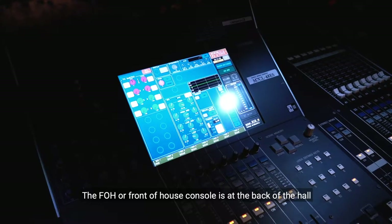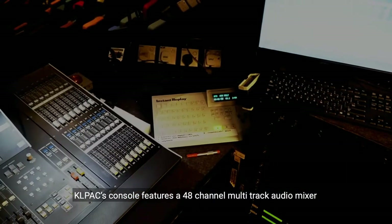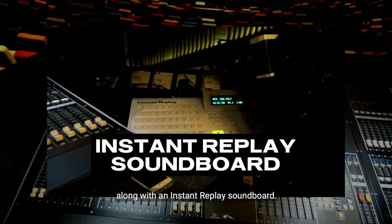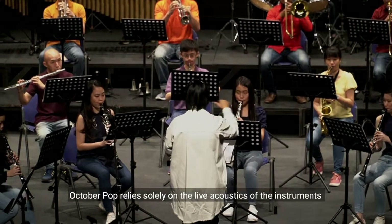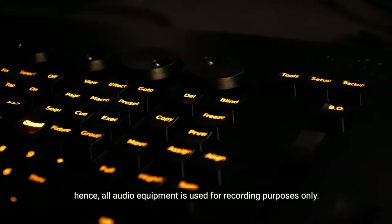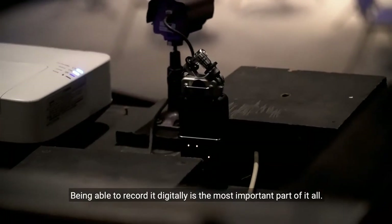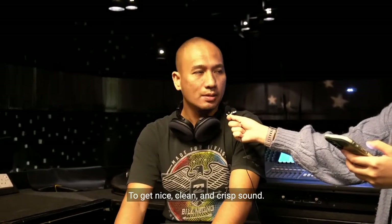The FOH, or front of house console, is at the back of the hall where all the mixing equipment is arranged. KLPAC's console features a 48-channel multi-track audio mixer that can capture all the individual instruments, along with an instant replay soundboard. Unlike other performances, October Pop relies solely on the live acoustics of the instruments. Hence, all the audio equipment is used for recording purposes only. Being able to record it digitally is the most important part of it all, to get nice, clean and crisp sound.